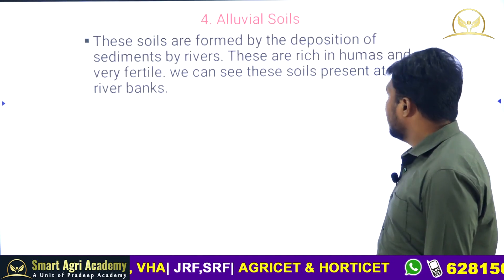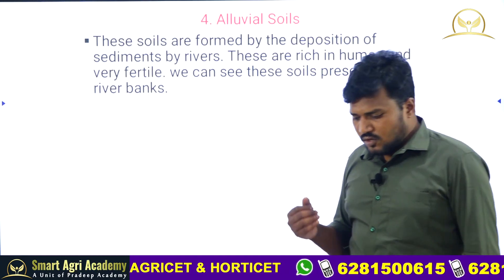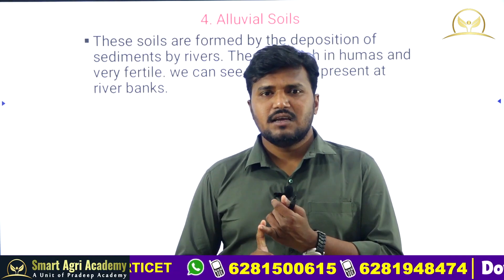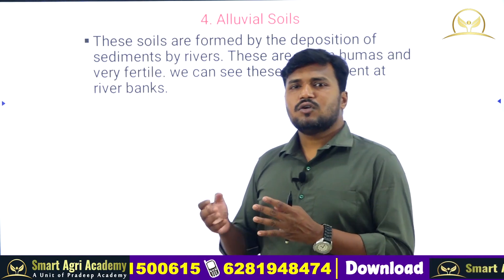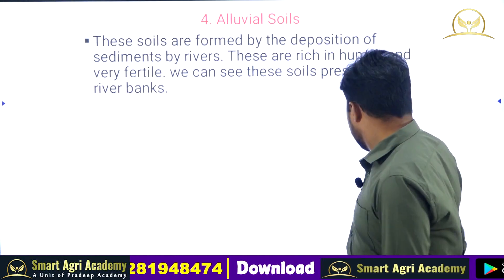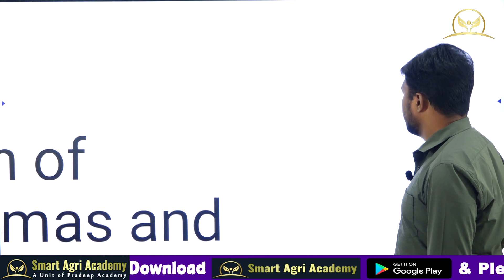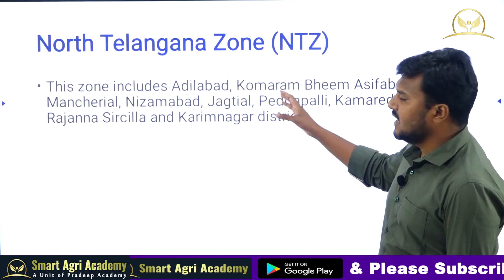This covers the soils dominating Telangana. Coming to zone-wise, Telangana is divided into three zones: Southern Telangana Zone, Central Telangana Zone, and Northern Telangana Zone. First, the Northern Telangana Zone.